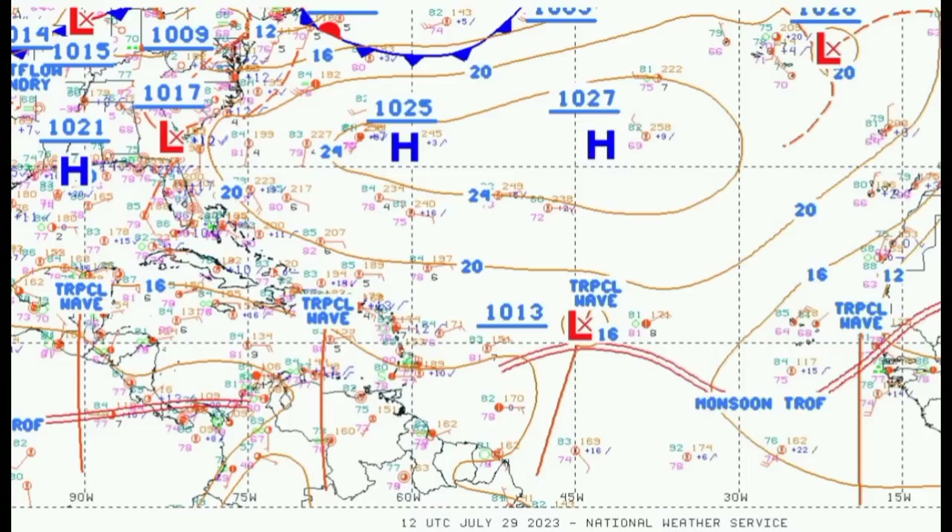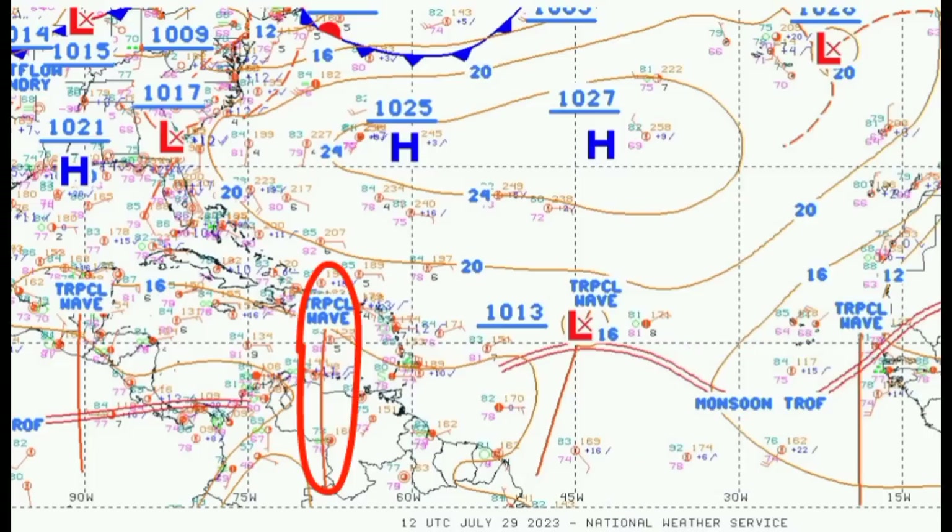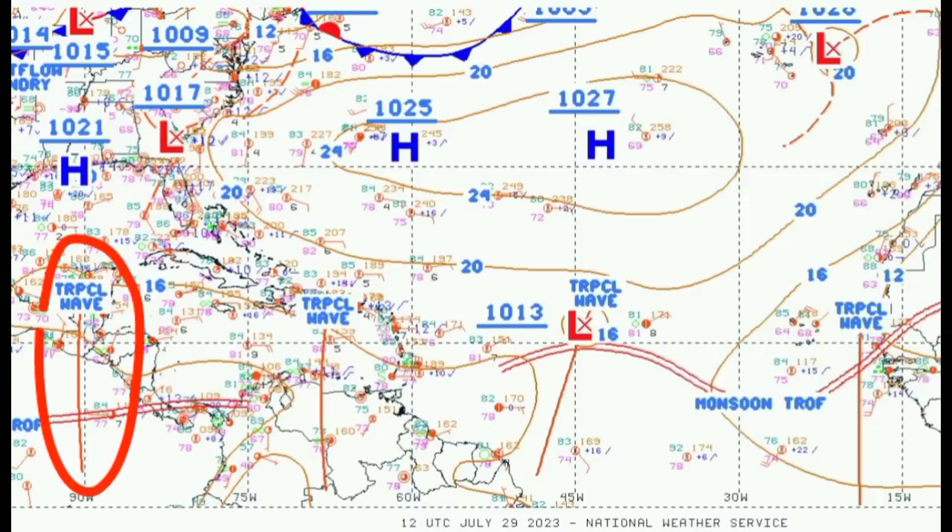The most recent tropical wave is that one marked off the coast of Africa, which will continue propagating towards the west. There is one in the Caribbean right now moving across the eastern Caribbean Sea, and another that has now entered the eastern Pacific, which we could see develop into Tropical Storm Dora as we head into the new week.